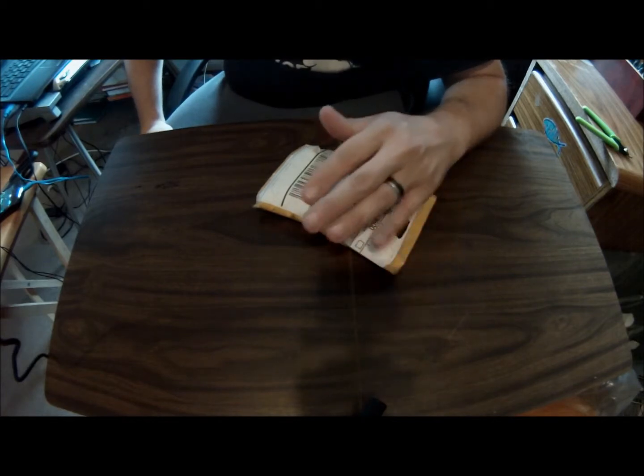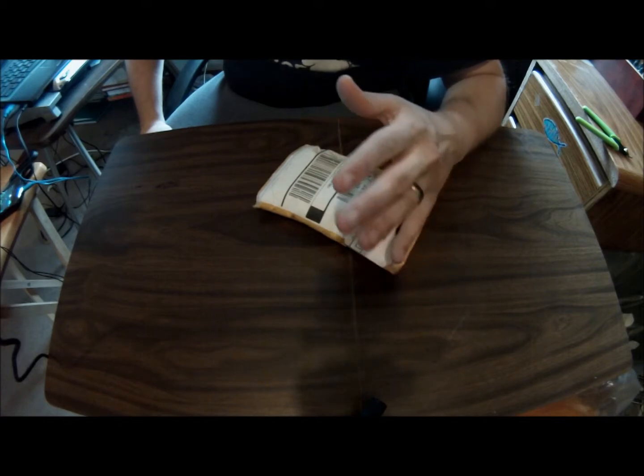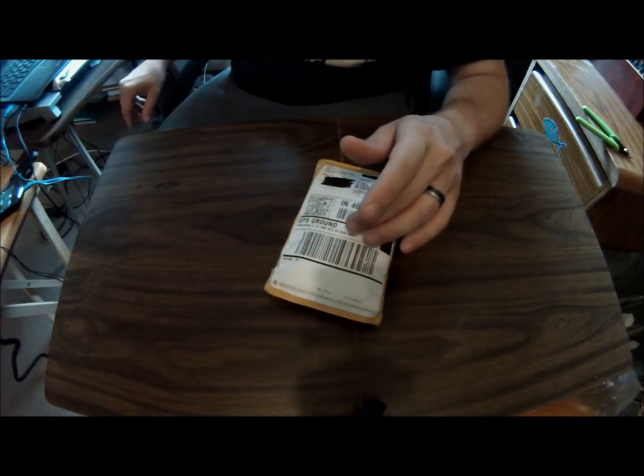They offer nicotine levels from 0 to 24 milligrams, North American suppliers, and customer satisfaction is their number one priority.